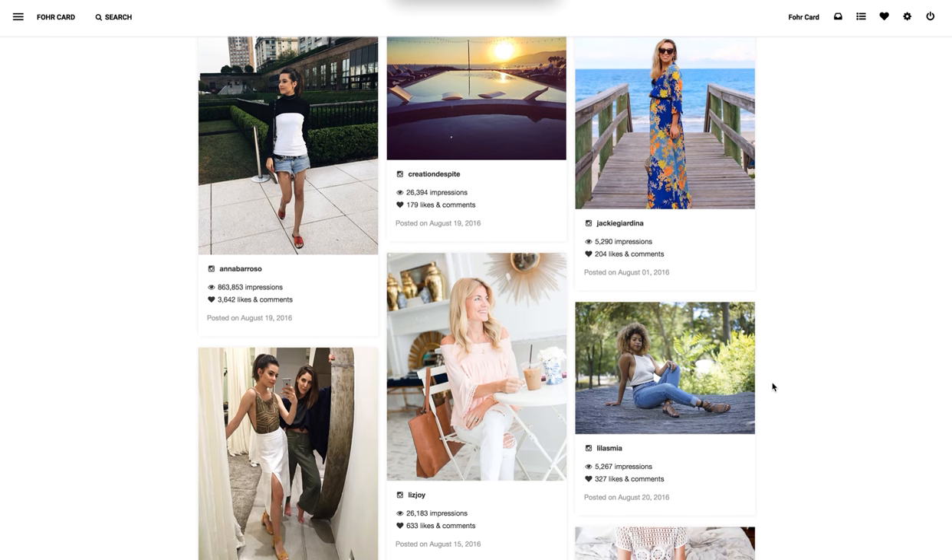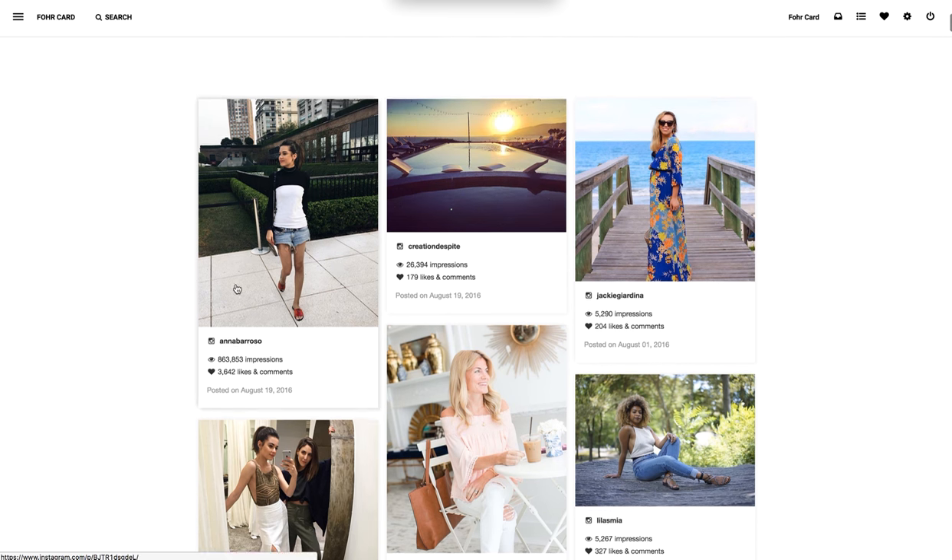It's broken down by influencer, impressions, likes, and comments. You can click on a post — let's say you liked Anna's post and you want to find out more information about her — and it goes directly to her Instagram.